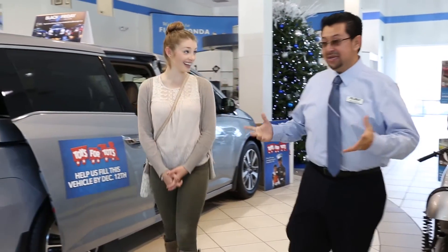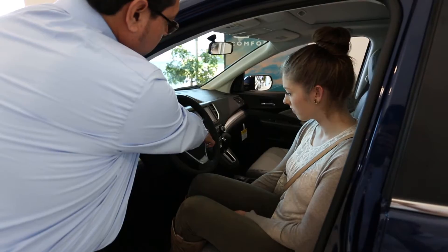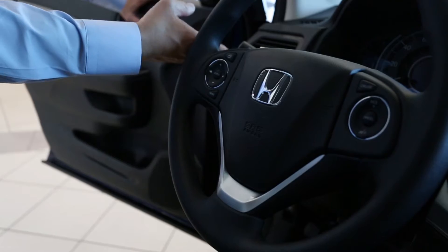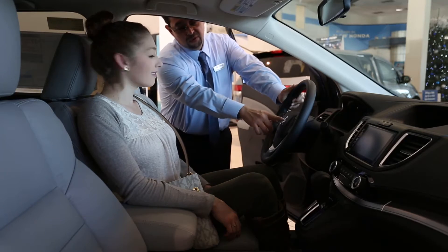At Flow Automotive, our goal is to be fun, easy, and transparent, so that you have the very best experience every time. We know that buying a vehicle isn't something you do every day. Because of this, we've created this How to Buy video that will guide you through the process of purchasing a new vehicle and covers most of the frequently asked questions we receive.